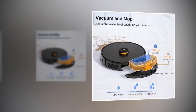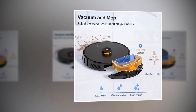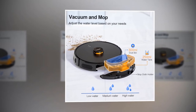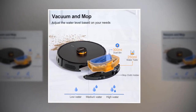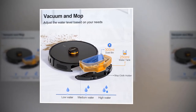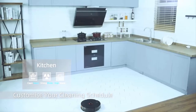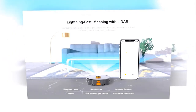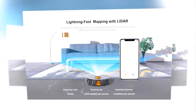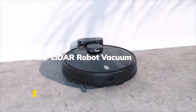With an electronically controlled water tank, you can adjust water usage for each room using the app — set low water usage in the bedroom, medium in the living room, and high in the kitchen. With the multi-channel sensor system, it can effectively avoid obstacles and clean your house without getting stuck. You can have full automation with app connectivity, allowing scheduled cleaning plans tailored to each zone, or let it roam free.